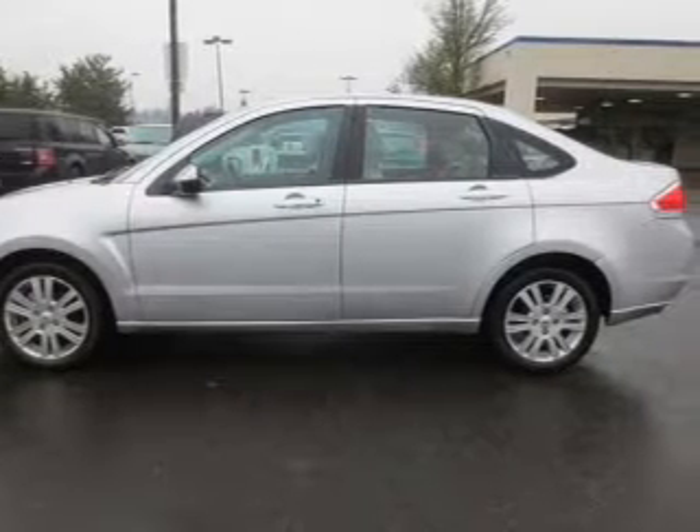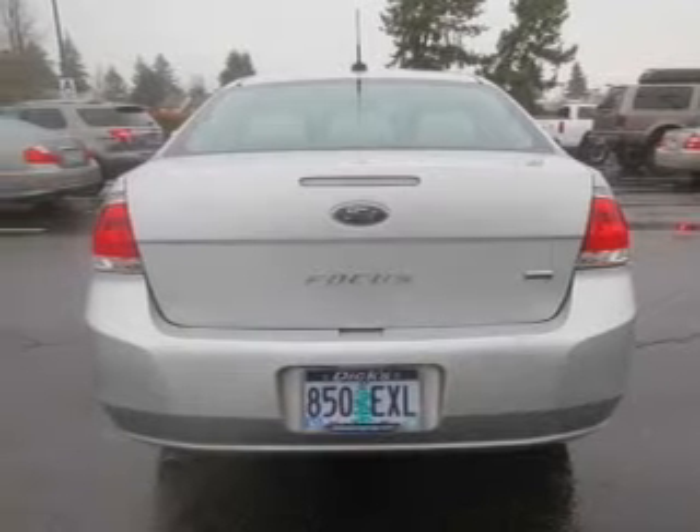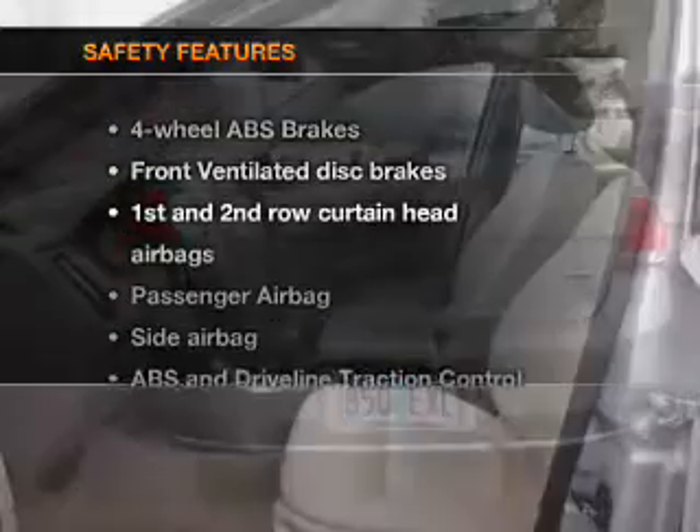Keyless entry, leather seats, power door locks, power windows, cruise control, Bluetooth wireless, and AM FM stereo with a CD player. If safety is a high priority, rest assured knowing that these top safety components are included.